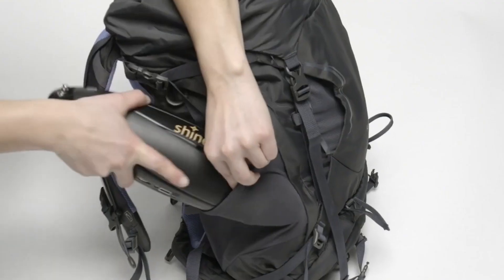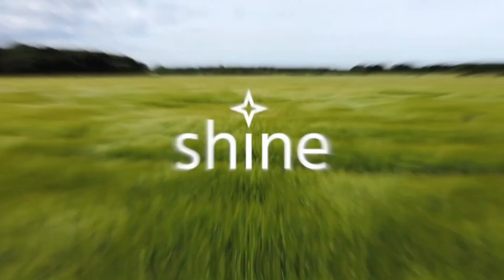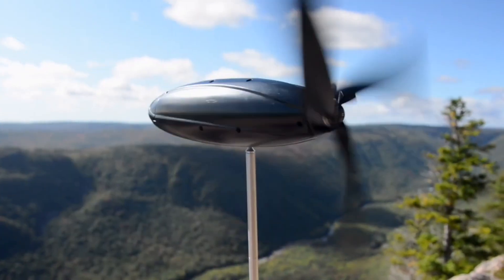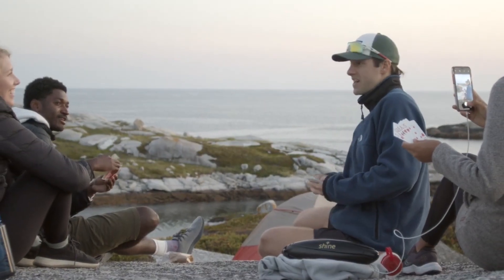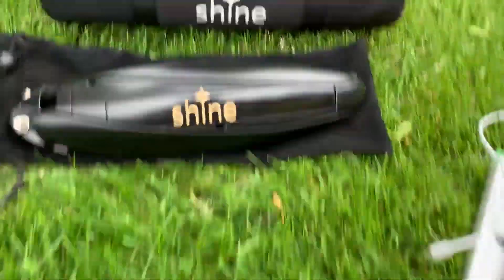Unlike portable solar chargers dependent on direct sunlight, the Shine turbine operates effectively in wind speeds ranging from 13 to 45 kilometers per hour and temperatures from 0 to 40 degrees Celsius. It can either directly charge devices or store electricity in its internal battery, capable of holding approximately three full phone charges.